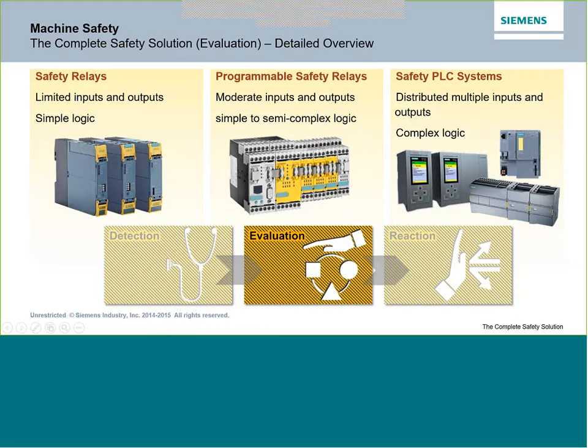Looking at different options for the evaluation part: typical safety relays work for a machine that just has an EMO or e-stop switch to shut down power — a single circuit handled by a simple logic safety relay. For slightly more complex needs, we can use programmable safety relays, normally on a local machine with maybe five or six safety circuits. Then we get to safety PLC systems, which handle more complex logic and distributed I/O systems — useful over a large physical area where we don't bring all the wiring back to one box, instead placing distributed safety I/O nodes around the machine.